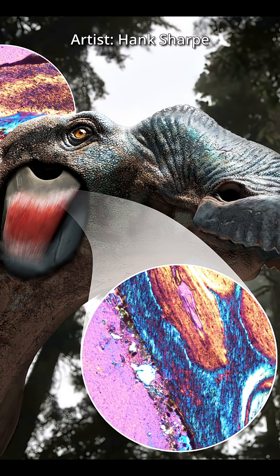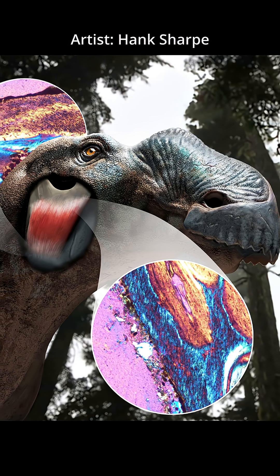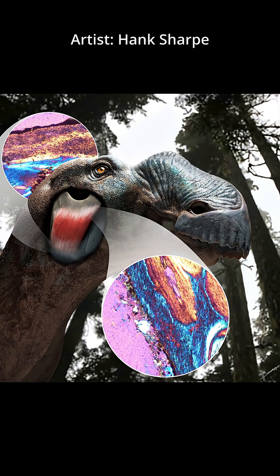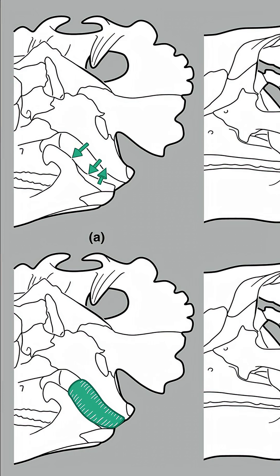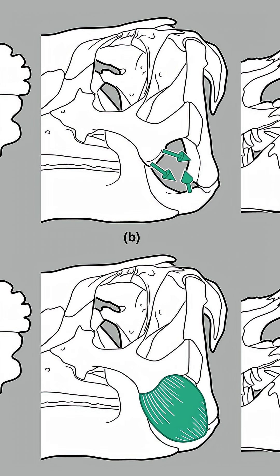They took slices of bone from the cheek and lower jaw and shined polarized light to look through them. The fibers were all pointing in the same direction, and collagen fibers don't just point in random directions — they point in the direction of the muscle attachments. This type of muscle attachment was found in all the skulls they looked at.